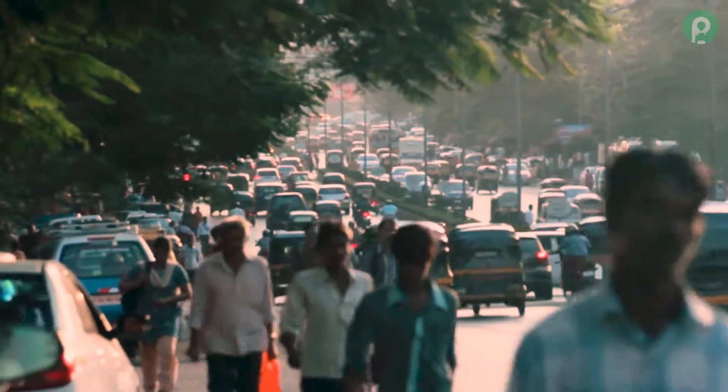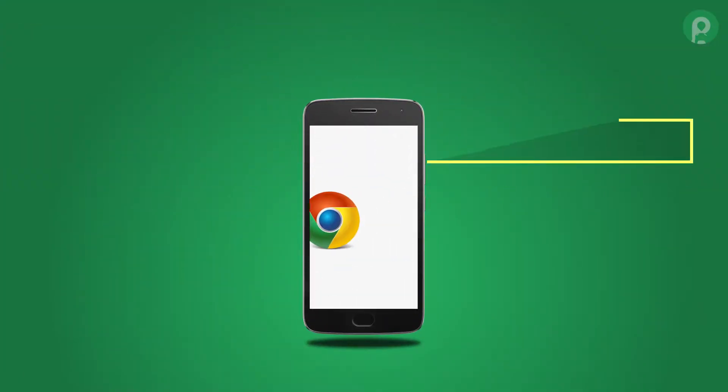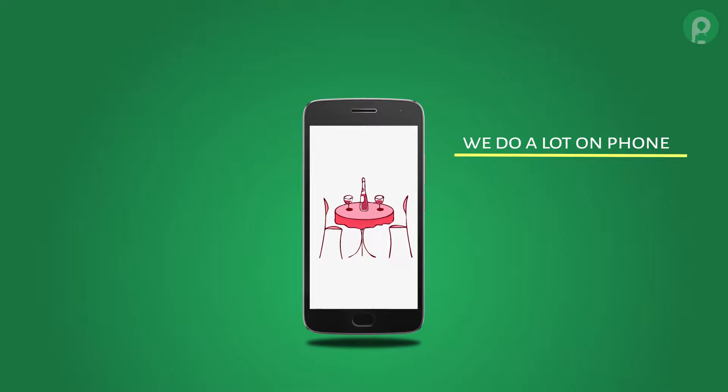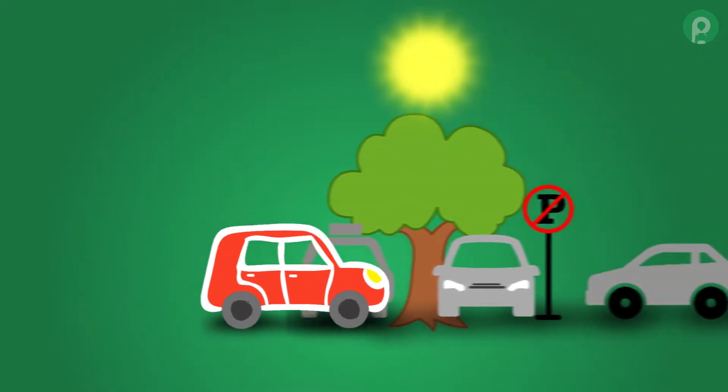Urban lifestyle can be very hectic, but smartphones have made our lives easier. We use different apps for our convenience — we can book movie tickets, order groceries, reserve dinner tables all through our phones. So whenever we drive to go shopping or to work, why are we still worried about finding parking?